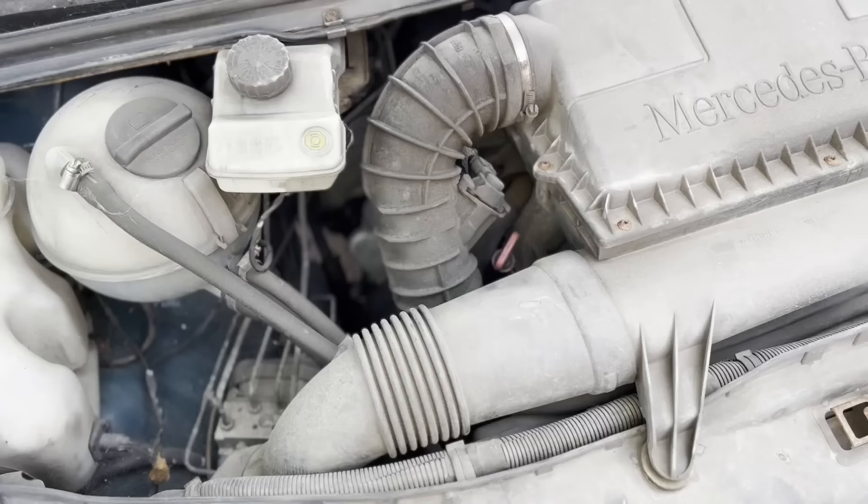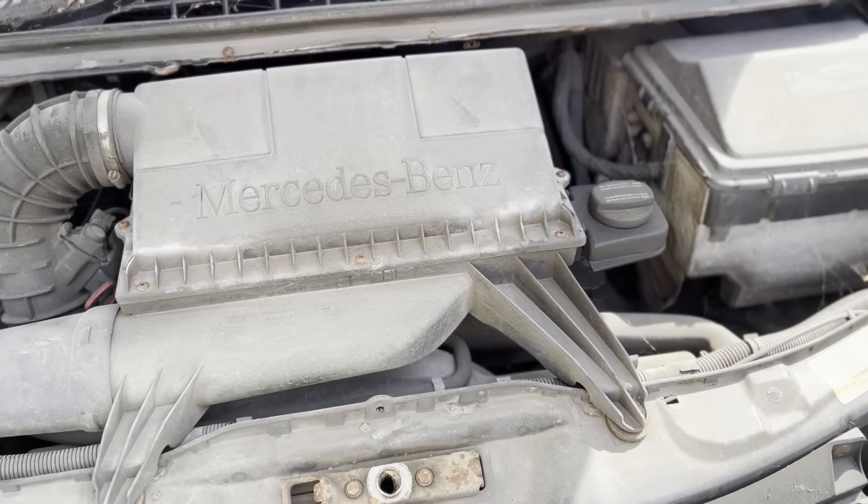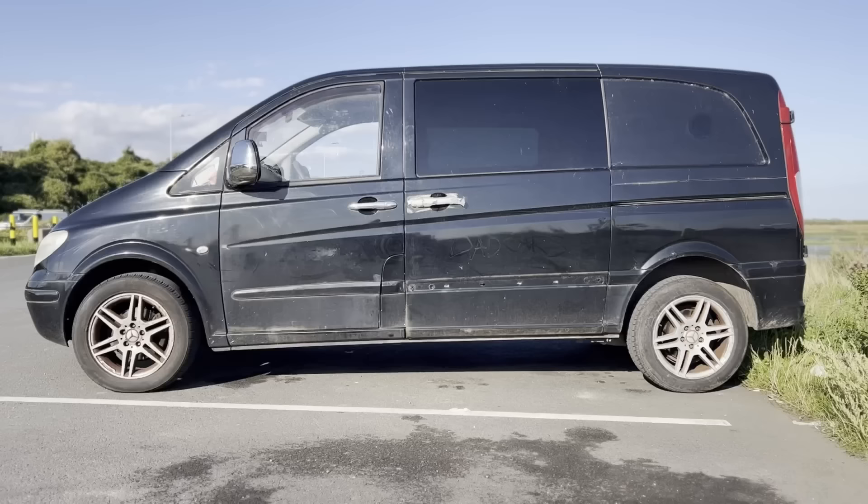So this has got a 2.1 litre turbocharged diesel which produces around 115 horsepower, and it weighs about two tons as well.